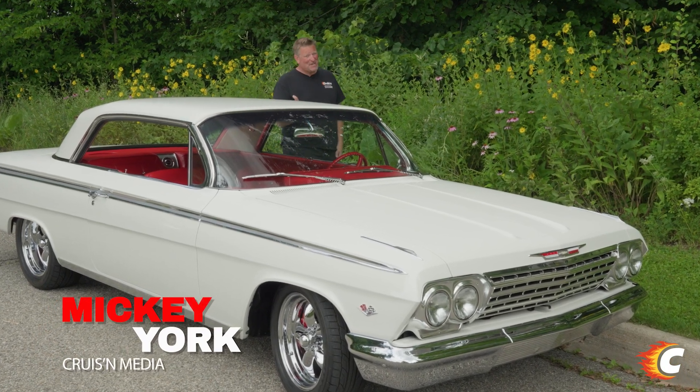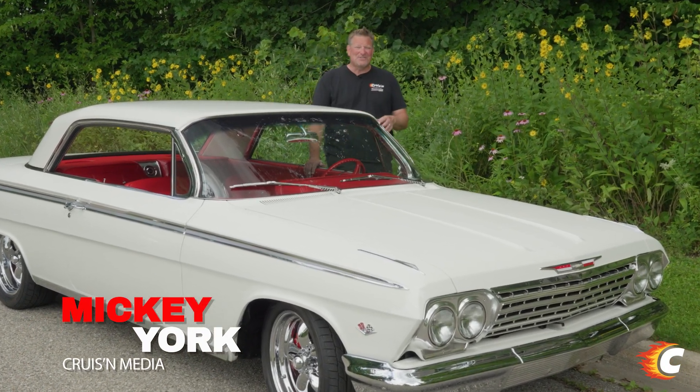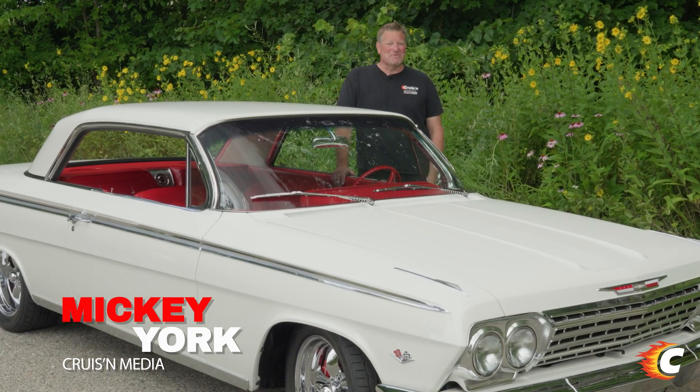Every car has a story to tell, and someone needs to tell it, but the challenge is doing it in 60 seconds. This is Zero to 60.